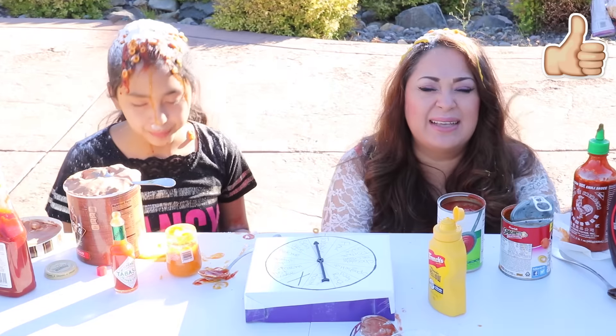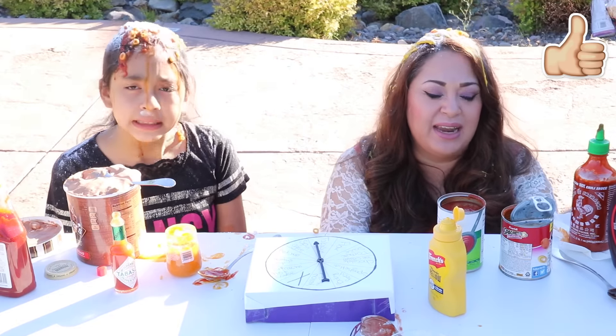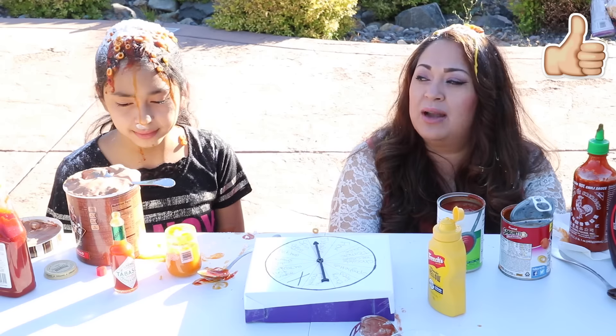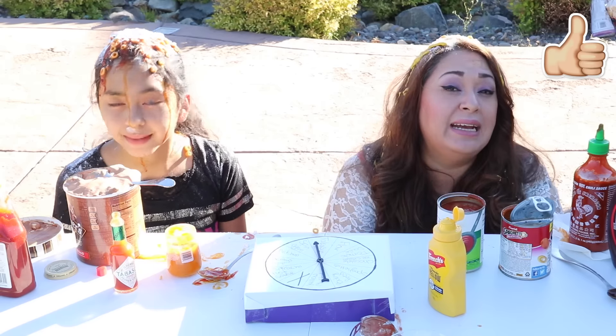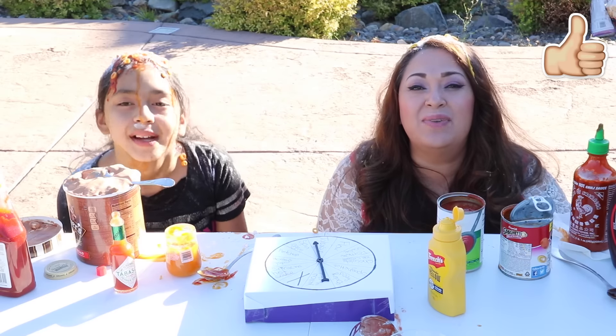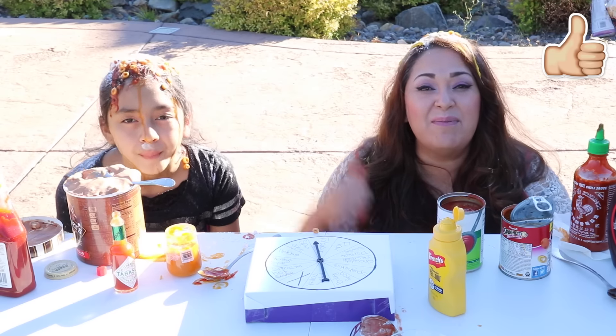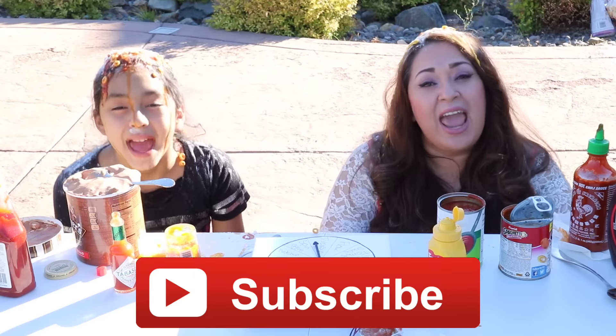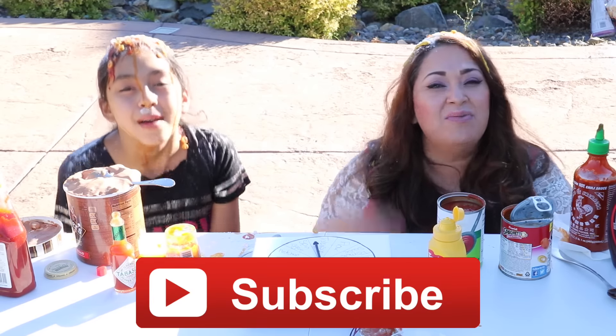Okay Cupcakes, I think we better go shower because we're getting a lot of ants — maybe we're gonna get bears and all those wild animals, they're probably smelling food and gonna come eat us! Hope not. Hey Cupcakes, I hope you enjoyed this video and if you did please give it a big thumbs up. Don't forget to subscribe, like, comment, share and we'll see you in the next video. Bye bye!